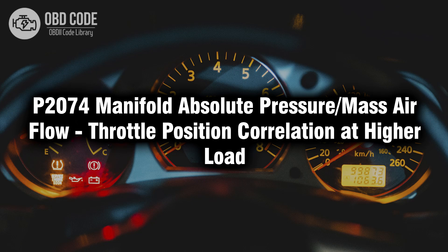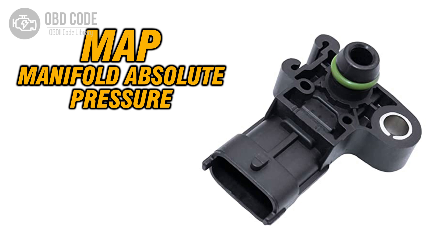Welcome. In this video we will talk about code P2074, its symptoms, causes and possible solutions. The P2074 trouble code indicates a correlation issue between the manifold absolute pressure (MAP) sensor or mass air flow (MAF) sensor and the throttle position sensor at higher engine loads.